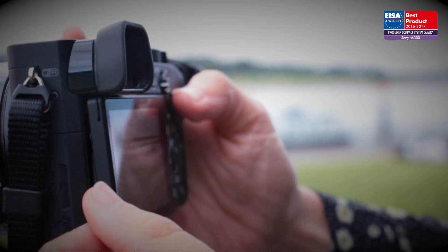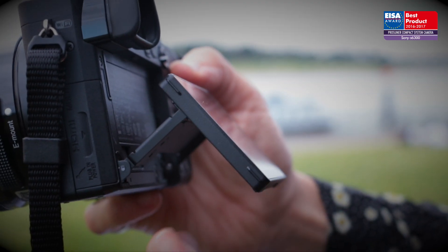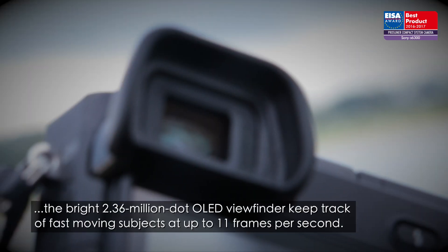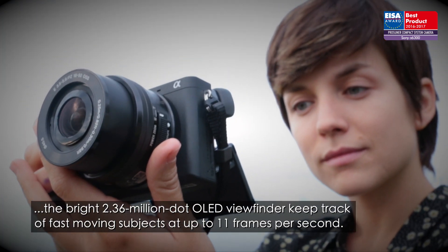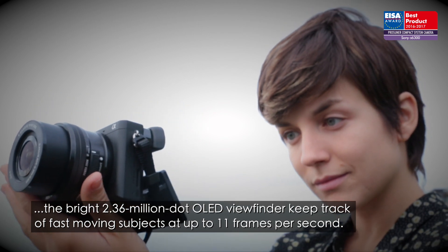The tilting 3-inch 921,000-dot LCD screen and the bright 2.36 million-dot OLED viewfinder keep track of fast-moving subjects at up to 11 frames per second.